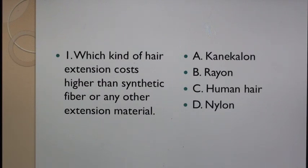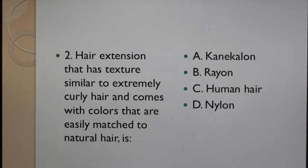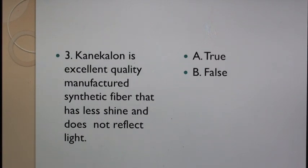Question 1: Which kind of hair extension costs higher than synthetic fiber or any other extension material? A. Kanekalon, B. Rayon, C. Human Hair, D. Nylon. Question 2: Hair extension that has texture similar to extremely curly hair and comes with colors that are easily matched to natural hair is: A. Kanekalon, B. Rayon, C. Human Hair, D. Nylon.